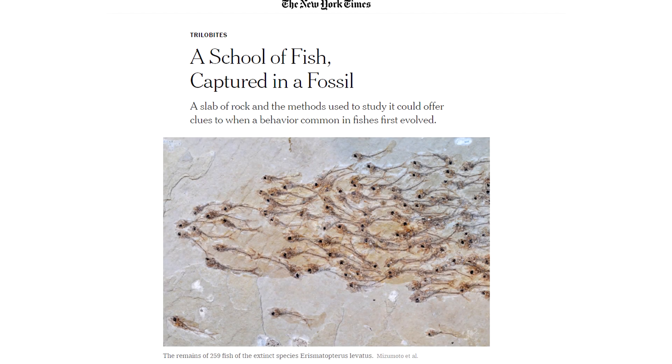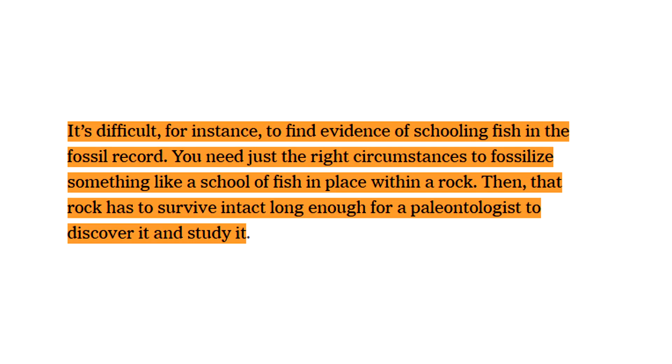As pointed out in the New York Times, it is difficult to find evidence of schooling fish in the fossil record. You need just the right circumstances to fossilize something like a school of fish in place within a rock, then that rock has to survive intact long enough for a paleontologist to discover and study it.